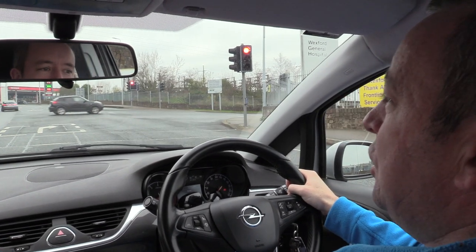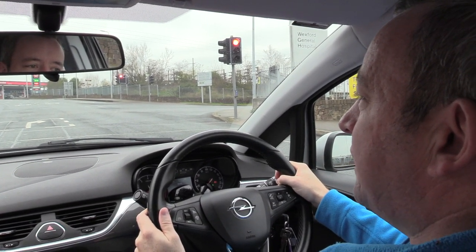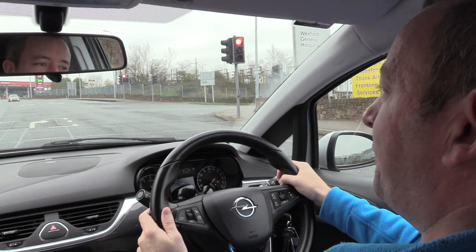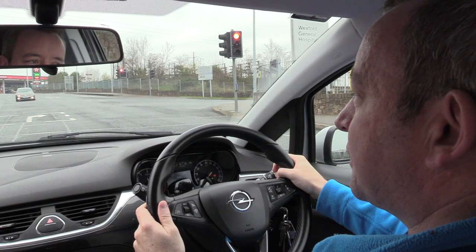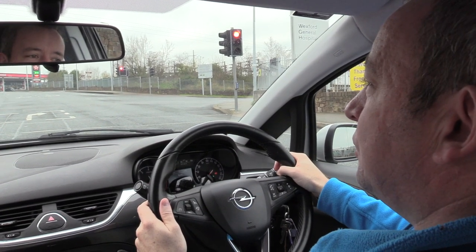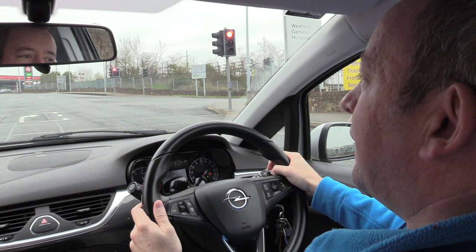We stop at the first white line — that's the place we stop. Any time I'm stopping at the lights I'm using the handbrake for security, and because it's on a hill as well, I'll definitely be using the handbrake here.